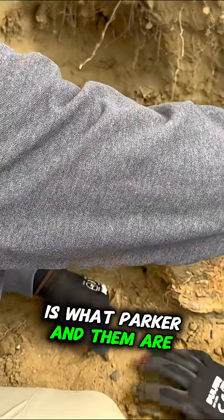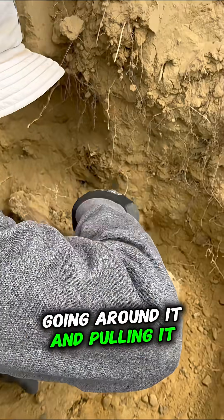So the best we can do is what Parker and them are doing: mapping it out, going around it, and pulling it.